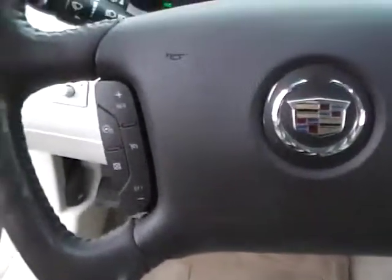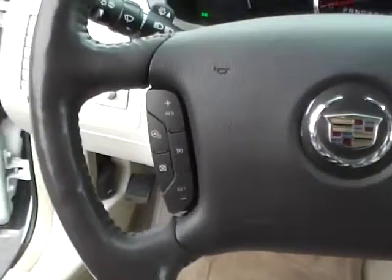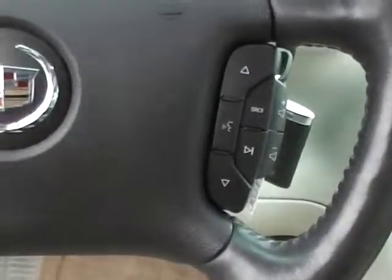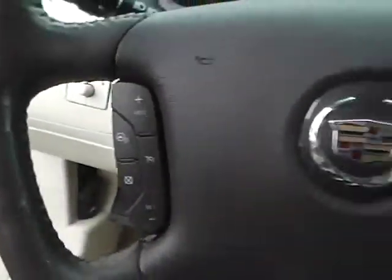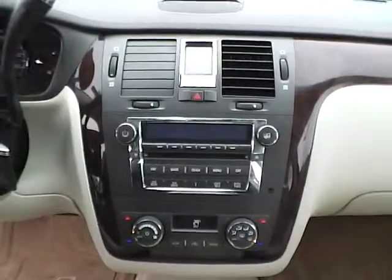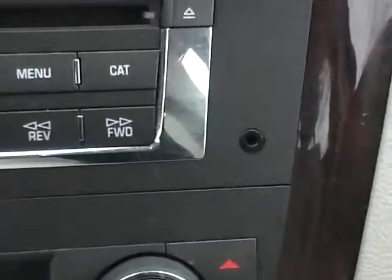Step inside the vehicle here. This vehicle comes equipped with a multi-function steering wheel — everything from cruise control to steering wheel audio and Bluetooth. It also has a heated steering wheel. This vehicle comes with an AM/FM radio, CD player, and also has a port for auxiliary audio.